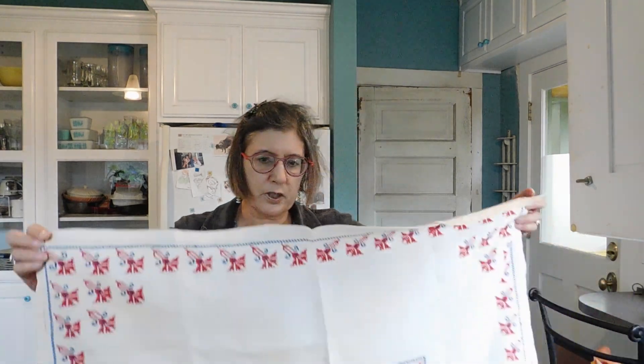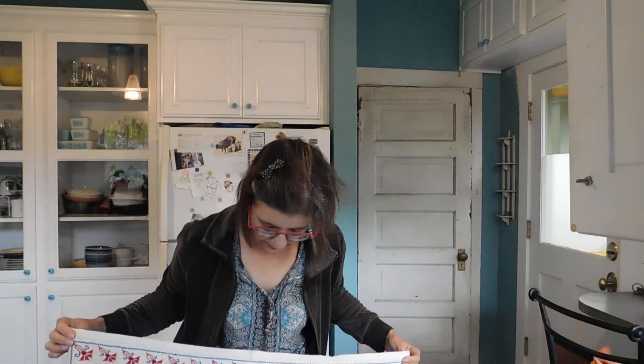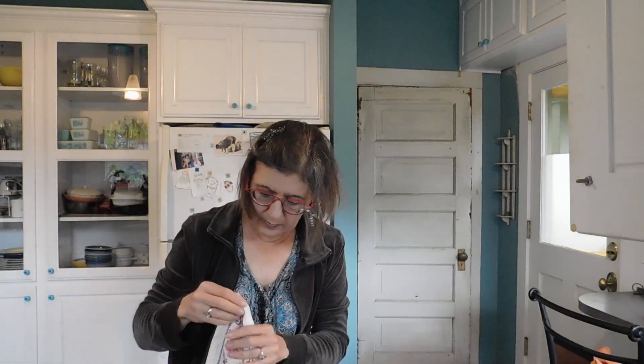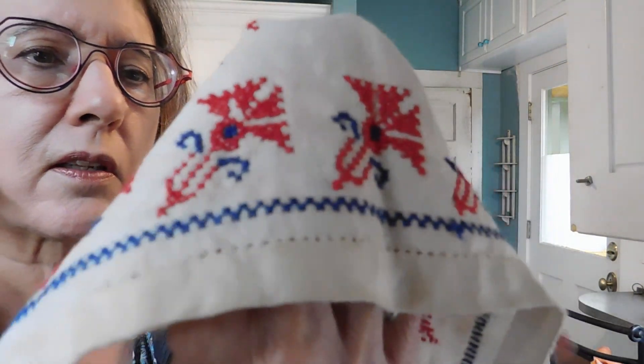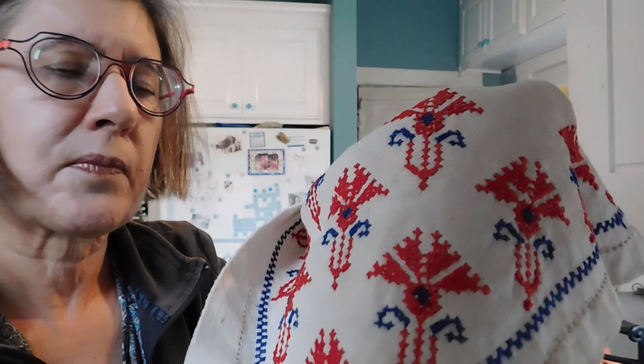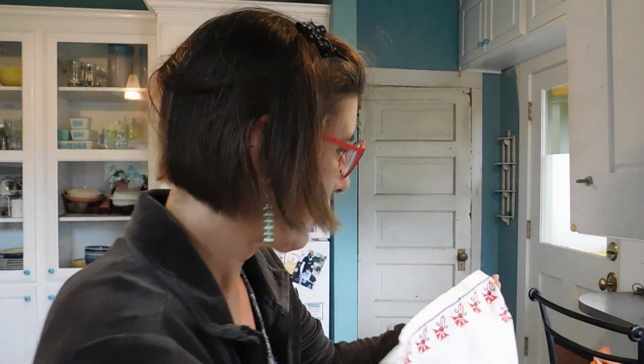And we have another tablecloth — a little tiny one, like a bridge cloth. This is linen with embroidery, a little cross stitch with flowers. Very sweet. Eastern European maybe, I don't know.